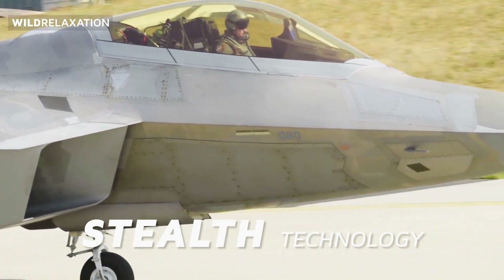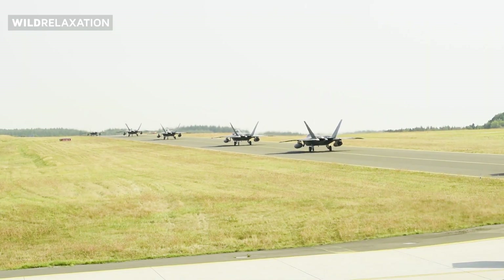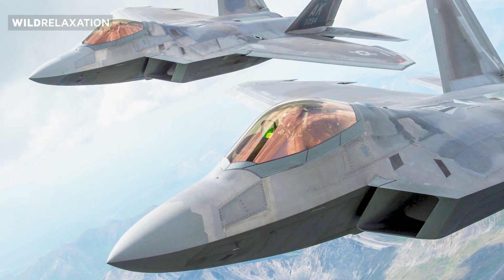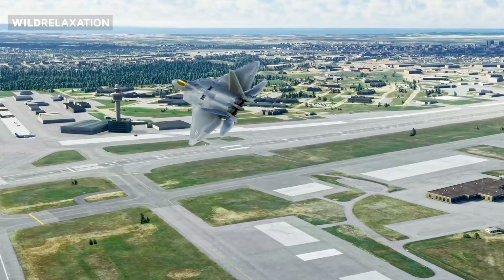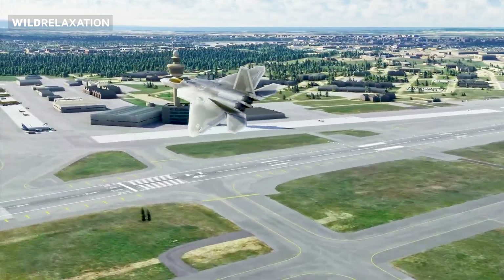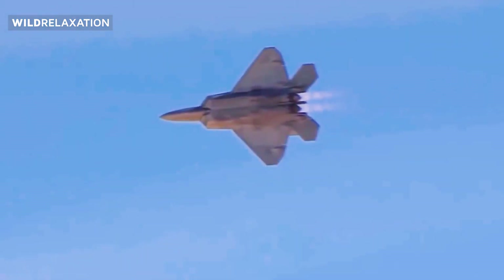Stealth technology lies at the heart of the F-22 Raptor's design, making it an elusive and formidable adversary. The combination of its angular surfaces, composite materials, and radar absorbing coatings works in harmony to minimize its radar signature. The result is an aircraft that can operate deep within enemy territory, virtually undetected.